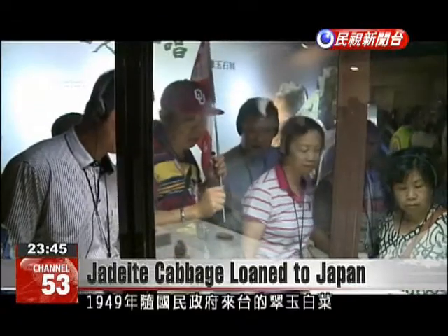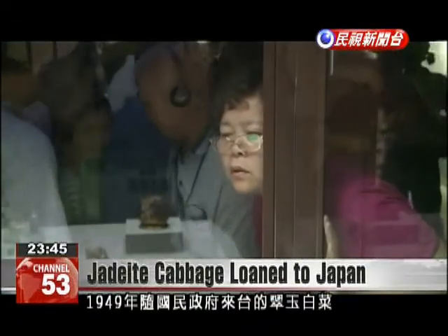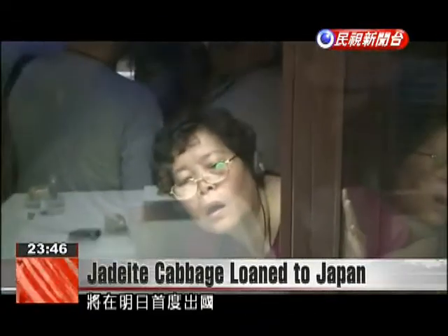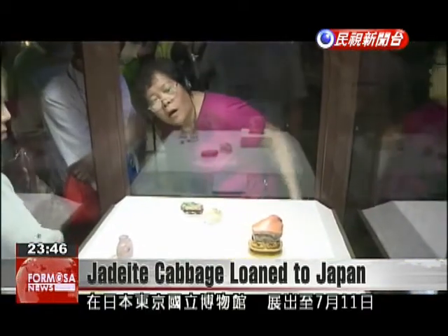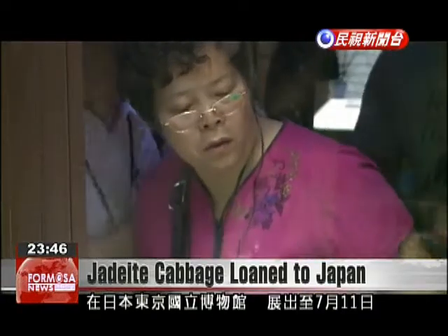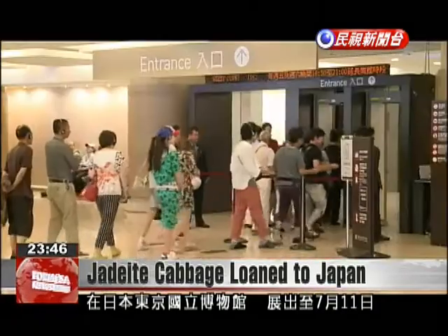Jade-eyed cabbage was brought to Taiwan in 1949 by Chiang Kai-shek's Kuomintang forces. Tomorrow, for the first time in over six decades, it will leave the country to go on display at the Tokyo National Museum until July 11th.